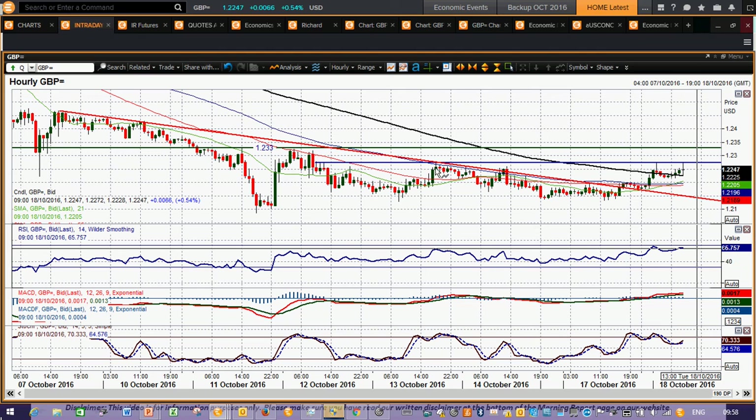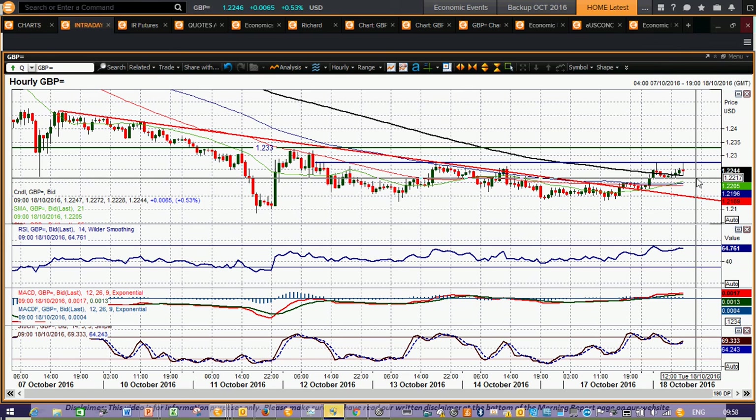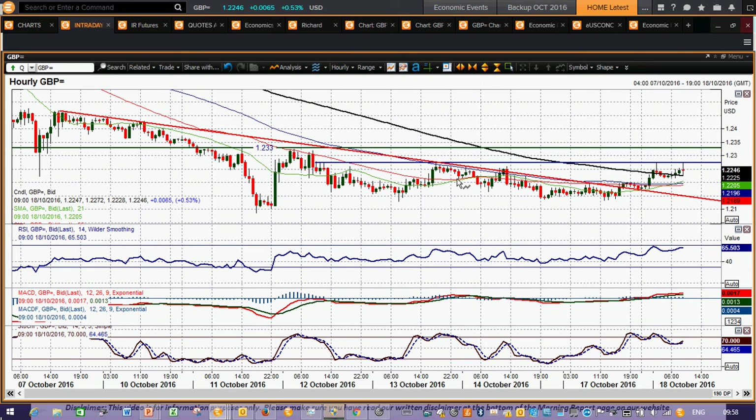You've got resistance overhead at 1.2270, 1.2330, and ultimately 1.2470 as well — a few levels to work with on the upside, but you need to hold onto this improvement. Around 1.2215 is the reaction low today that you probably need to hold onto to continue putting pressure to the upside. And 1.2270 needs to be broken to the upside to really get hold of a recovery. But at the moment there's a slightly improving outlook on cable for the first time in a while.